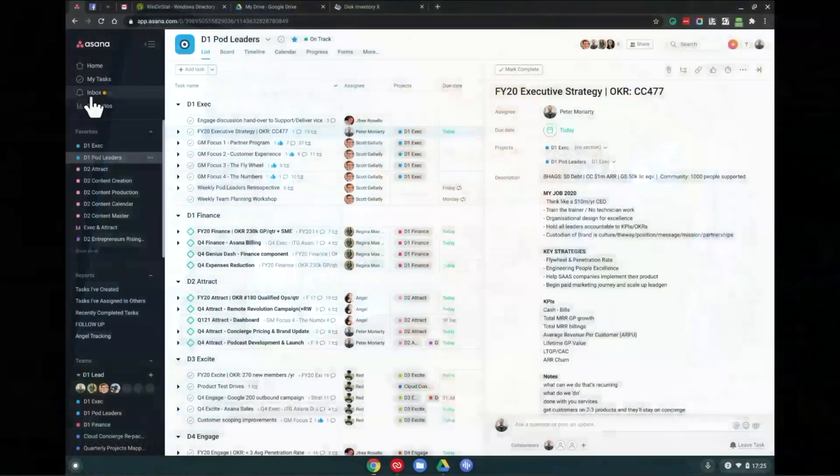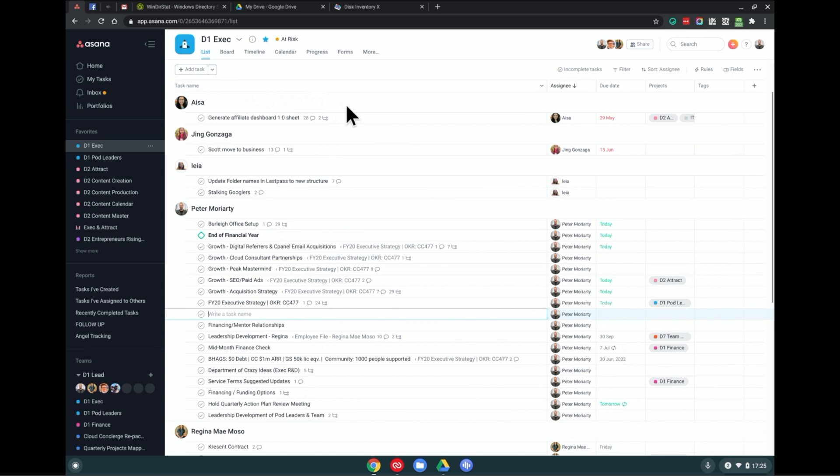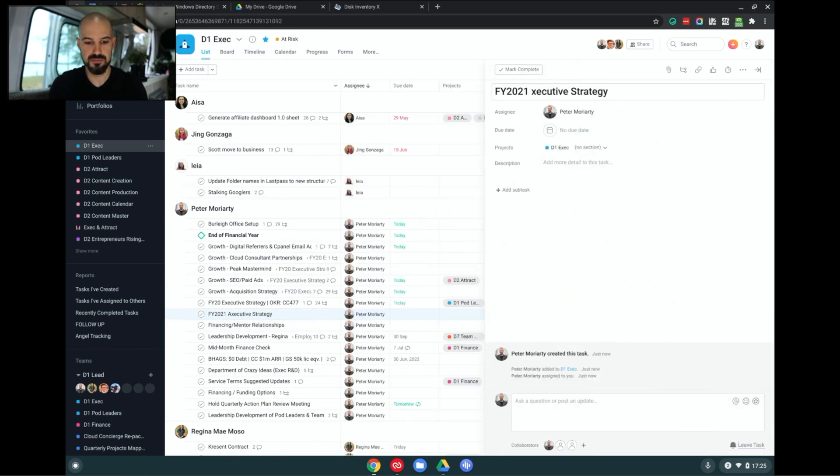So I'm not saying you delete them, but what I am saying is we kind of leave them in the past a little bit. What we're going to do is go into our exec project and create a new task. We will call this task Financial Year 2021. So open up my executive strategy and from here we're going to create the sub-tasks.